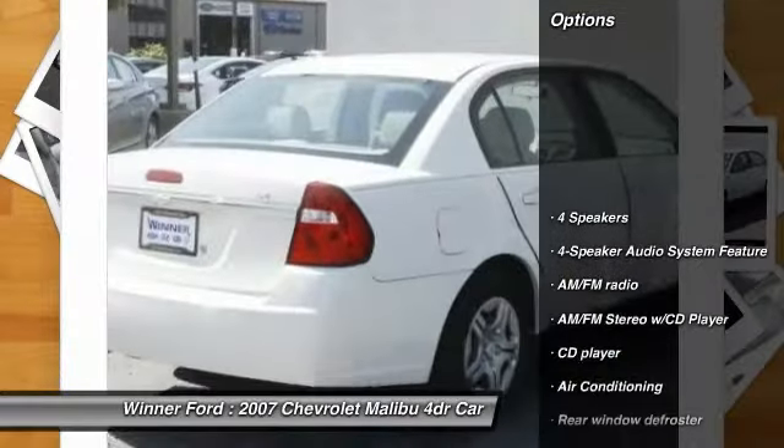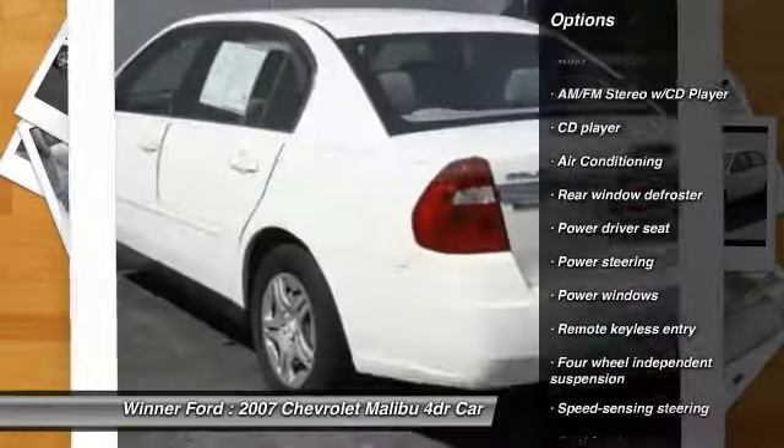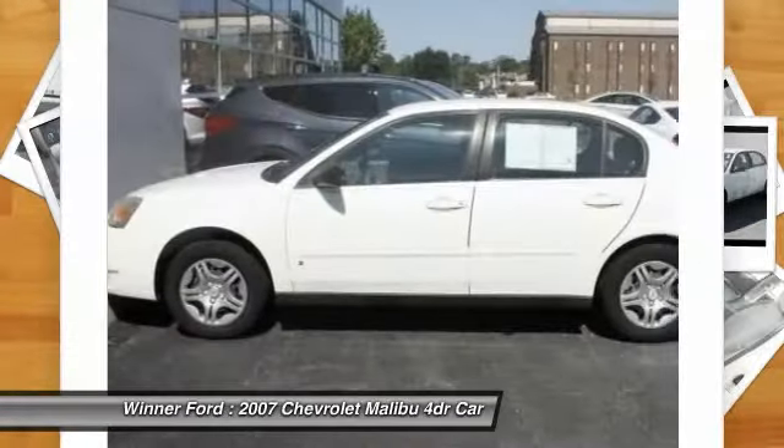Dual airbags, air conditioning, front power steering, automatic transmission, power windows, rear window defroster, trip computer, CD player, remote keyless entry, panic alarm.